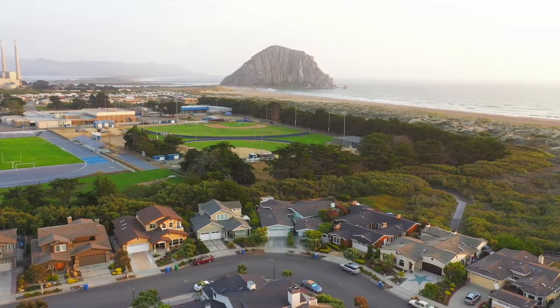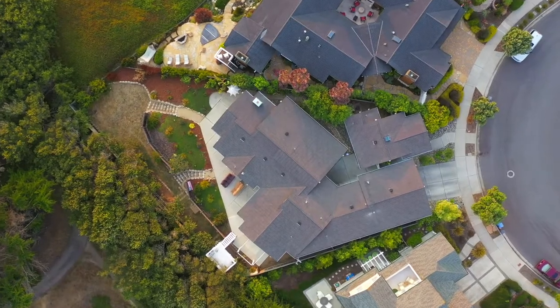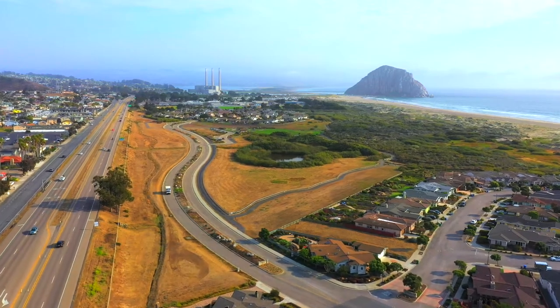Situated on the largest usable lot, Front Perimeter Dune Bluff, in the award-winning Cloisters, Morro Bay's premier beachside neighborhood, is this oasis of calm and privacy.